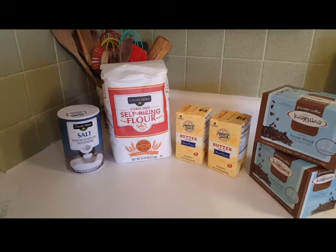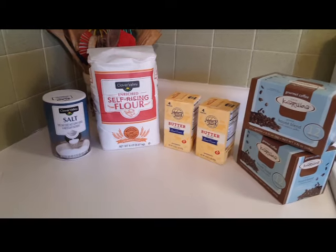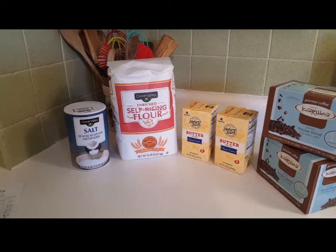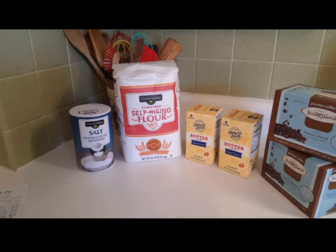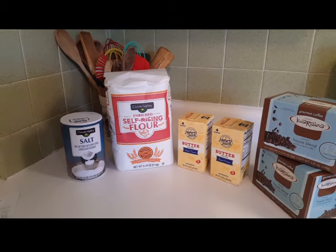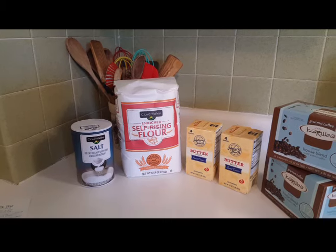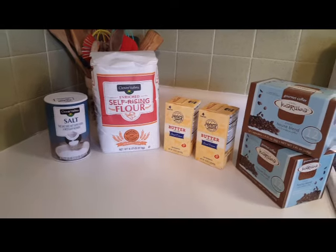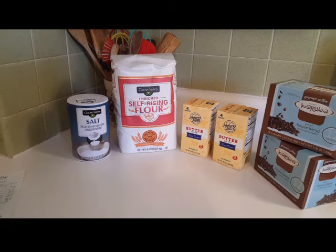I did buy some bologna to make ham salad when my daughter was here this past weekend. I made that big batch — I showed you the batch on my community page. I think that was $1.69. I also bought some chips to go with those sandwiches. We had a meal of that while she was here, and then I sent the rest home with her because she likes it. You know, you've got to send stuff home sometimes with your kids.